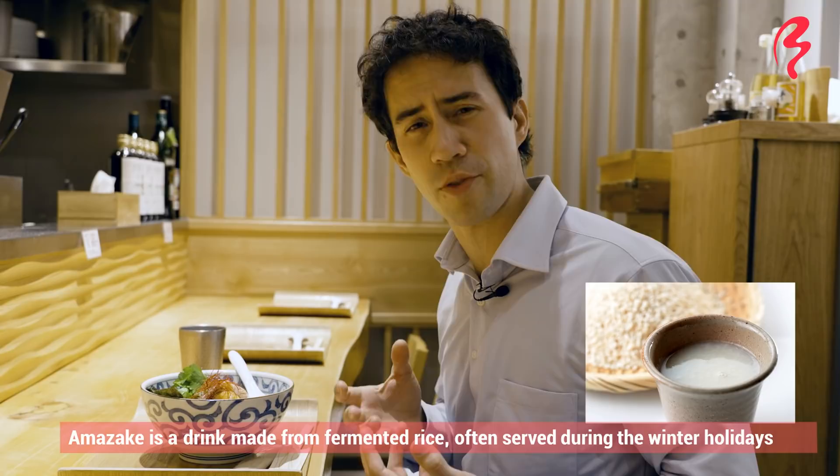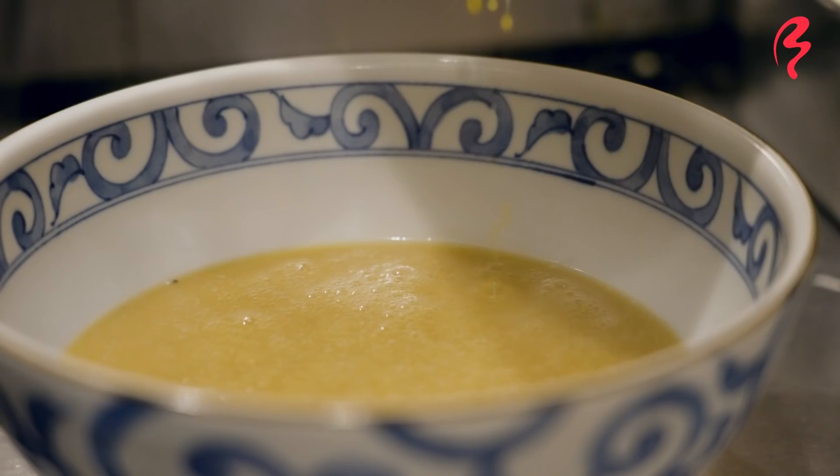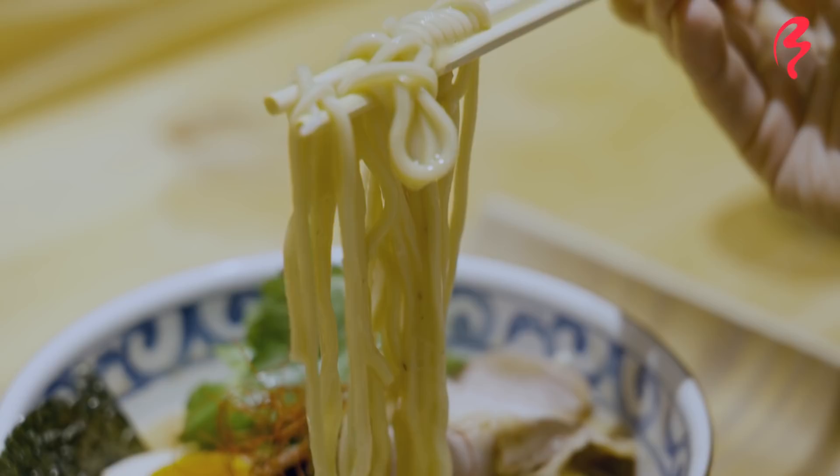That's such an interesting flavor. If you've had amazake before — this is basically a sweetly flavored drink — sake leaves are basically the byproduct from sake production. So you've got these strong notes of sake. There's really probably no other ramen out there like this. Very unique.